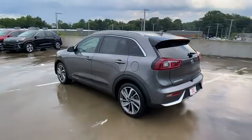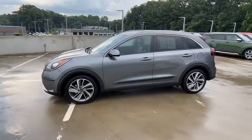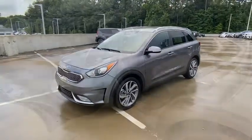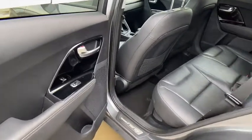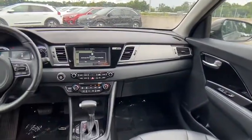This vehicle has less than 45,000 miles. Here are some of this vehicle's great options: backup camera, front wheel drive, trip computer, fog lights, day and night rear view mirror, outside temperature gauge, engine immobilizer, body color door handles, tinted glass, four piece floor mat set.